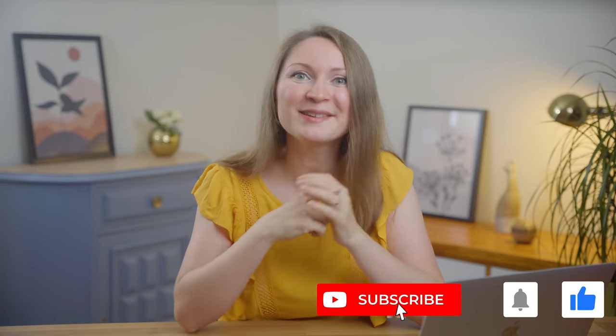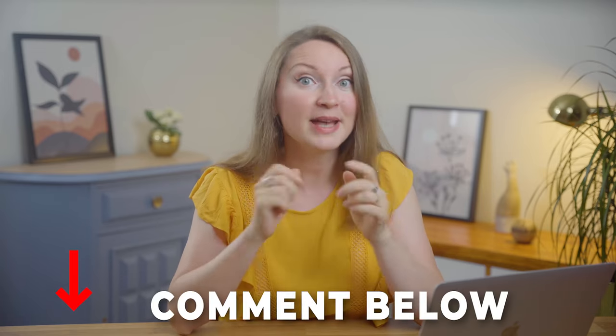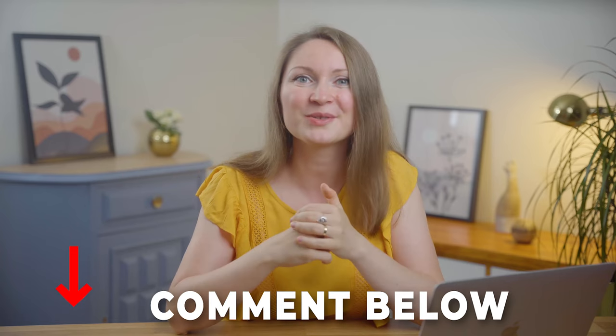I'm trying to spill the real secrets that can make a difference in your income from Pinterest. Give me a like if you want me to share more tips like this in future videos. Also subscribe and hit the bell button if you want more of my videos in your feed, and if you want to ask me anything about Pinterest, the best place is in the comments below.